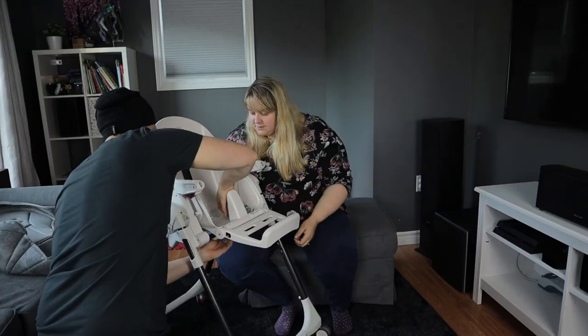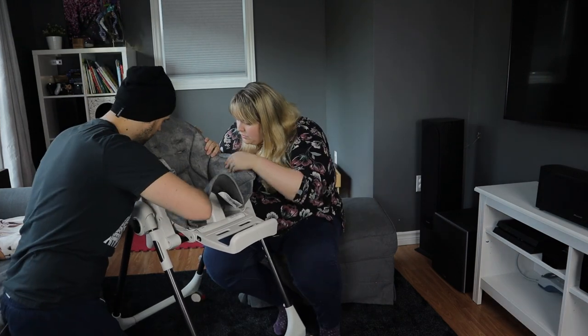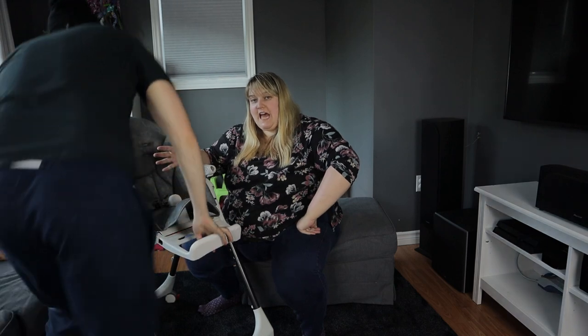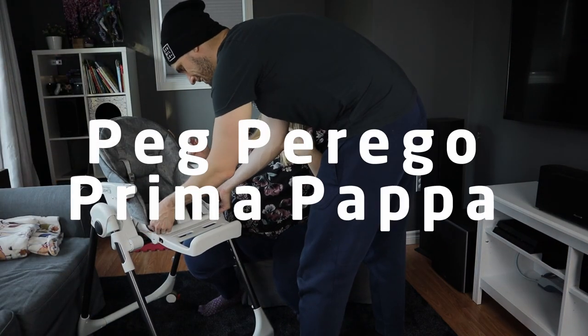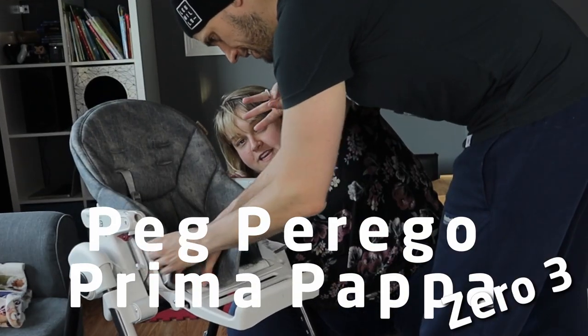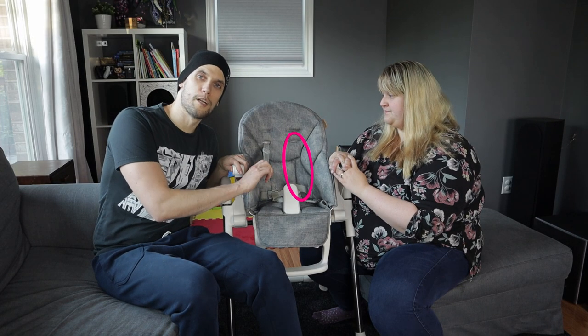I'm presenting to you a skeleton of a high chair — exactly the way it was out of the box. Prima Papa! Zero Three! Welcome to conflicting times. We did the deep clean of this thing and put it back together. Misplaced one of these straps — I promise, in the box it comes with the proper amount of straps.